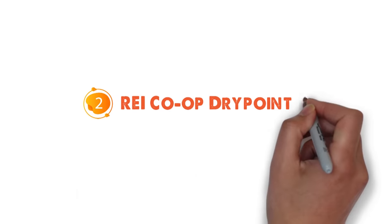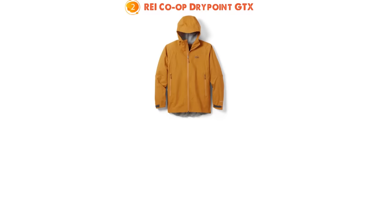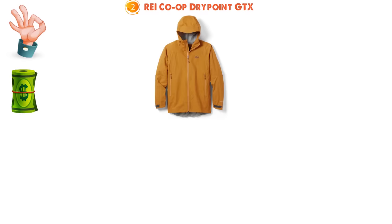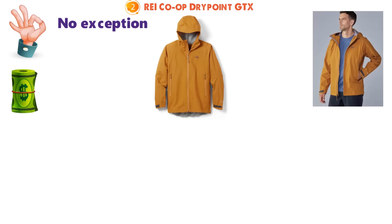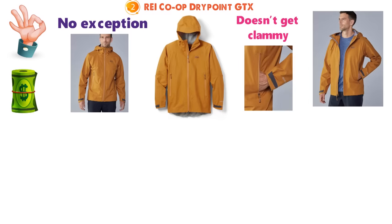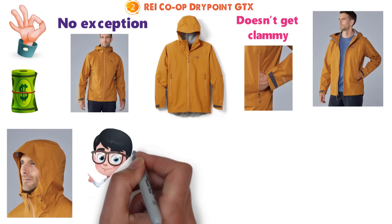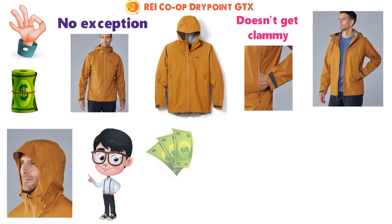At number 2 we have the REI Co-op Drypoint GTX. REI's in-house line of rain shells continues to impress us when it comes to bang for your buck, and the Drypoint GTX is no exception. All in all, the shell has a premium look and feel, a supple interior that doesn't get clammy, and ample features including core zips integrated into the mesh-lined hand pockets and easy-to-use hood and cuff adjustments. In short, you'd be hard-pressed to find similar performance at this price point.